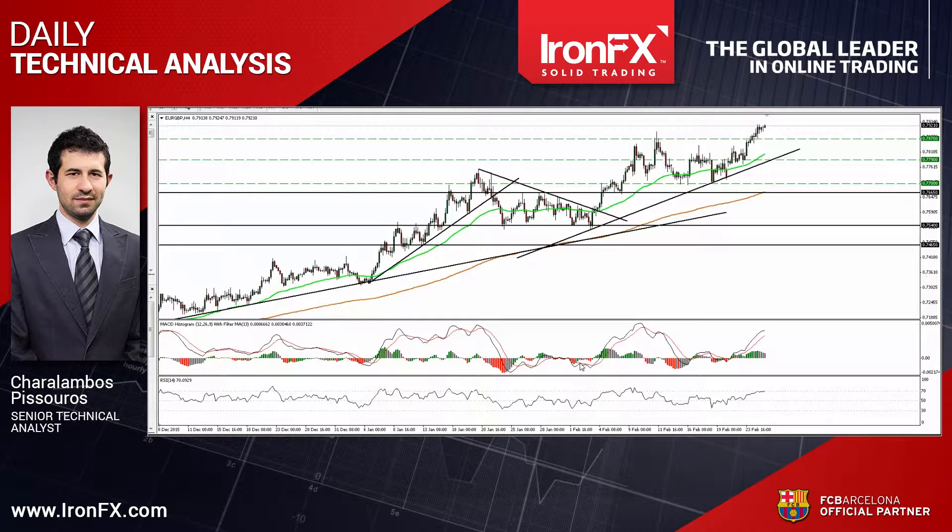Hello everyone, this is Jaro Lambos Pissuros, Senior Analyst here at IronFX Global, bringing you the technical updates for February 25th.